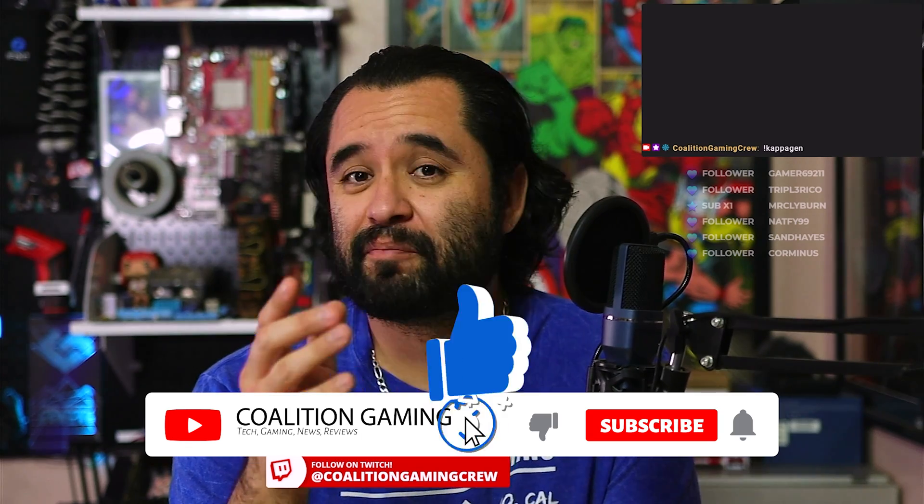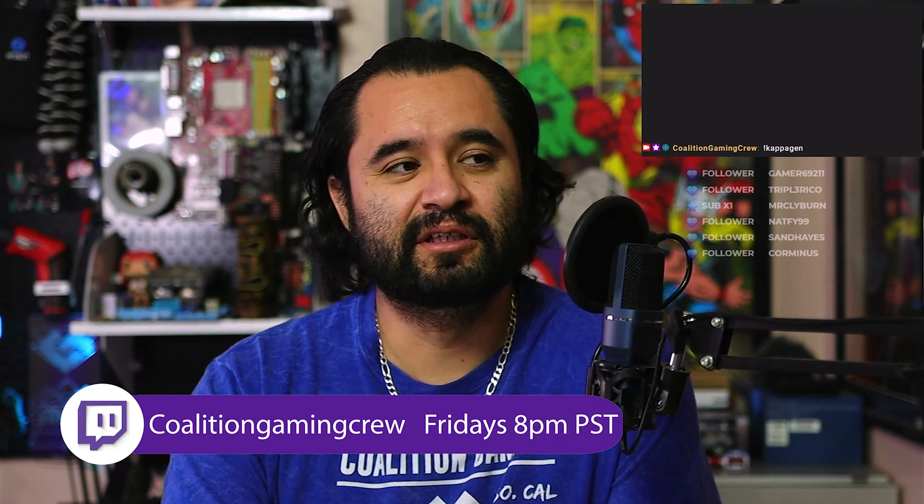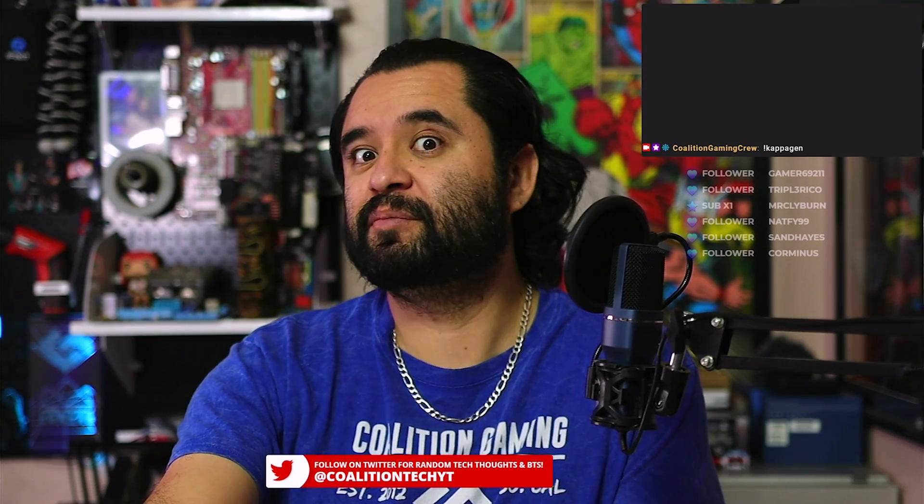Real quick, if you're new around here and you're into PC tech, stream tips and tutorials, you're in the right place. Hit that subscribe button and that bell so you don't miss a single upload. Also, I stream to Twitch every Friday at 8 PM Pacific at twitch.tv/coalitiongamingcrew, so stop on by — let's talk some tech, stream tips, stream PC builds, and whatever else.